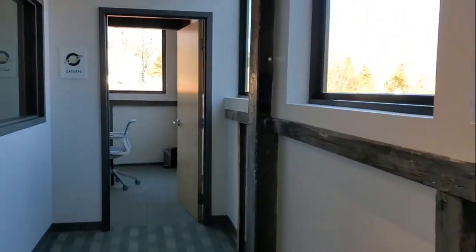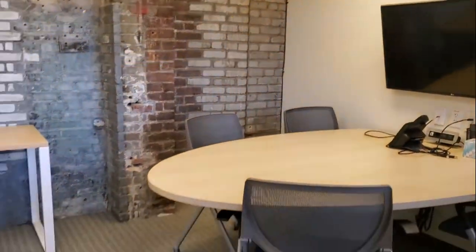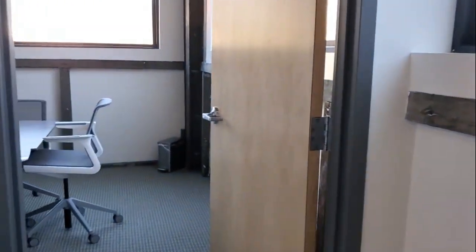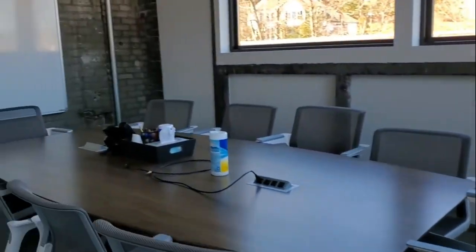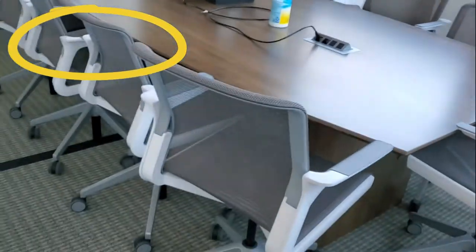Like I mentioned before, we have five conference rooms. This is one of our conference rooms — a small one. And then our other big one over there. We have two big conference rooms and three small conference rooms.